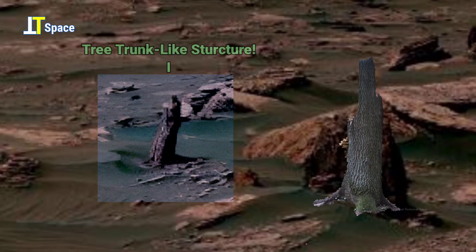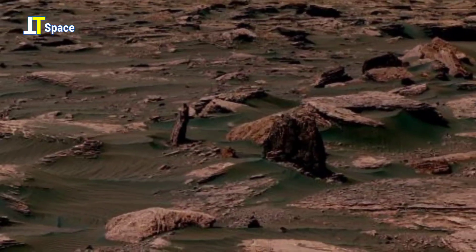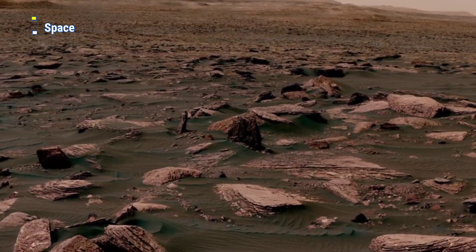Such structures ignite curiosity, challenging us to look closer, question deeper, and explore the mysteries hidden on the Red Planet.